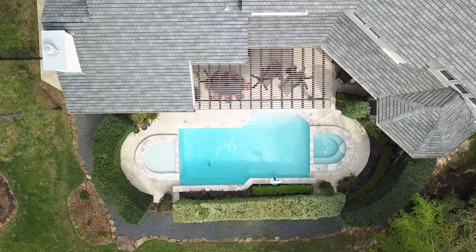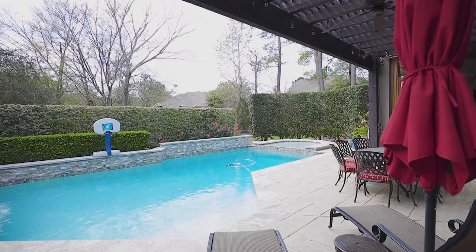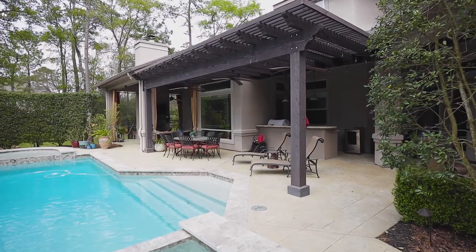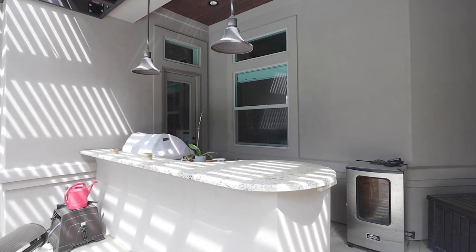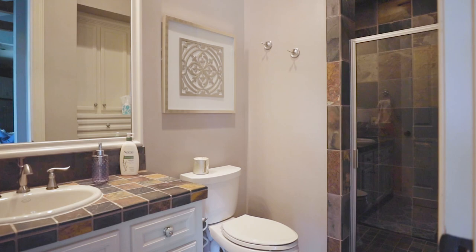Wow, this private backyard has it all. Not only is there plenty of room for kids and adults to play, there's a gorgeous pool and spa with waterfalls and pebble-tech finish, lanai, outdoor fireplace and kitchen, multiple covered seating areas, outdoor speakers, mosquito misting system, a gated dog run, and there's even a full pool bath off the den.